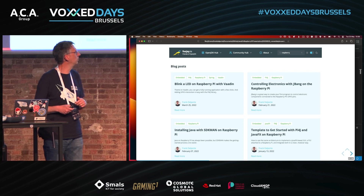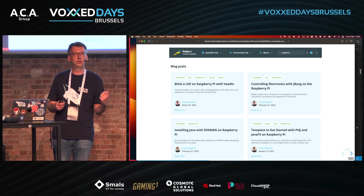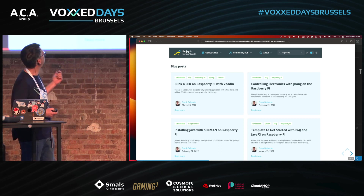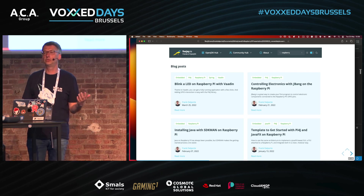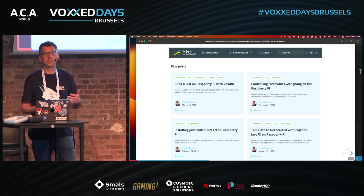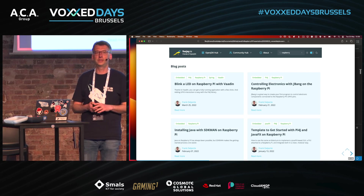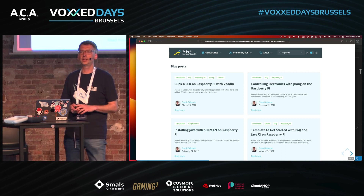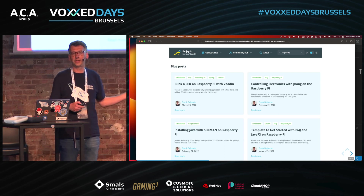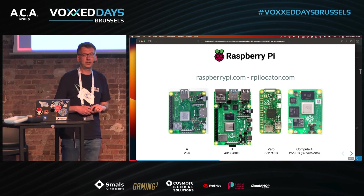I'm one of the authors on Foojay, and my content is there too. You can see that running Java on a Raspberry Pi can be done with the same tools you'd use daily in your job. I've written articles about Vaadin for building web UIs, JBang (today's topic), SDKMAN for switching between different Java distributions, JavaFX projects, and a lot of other things.